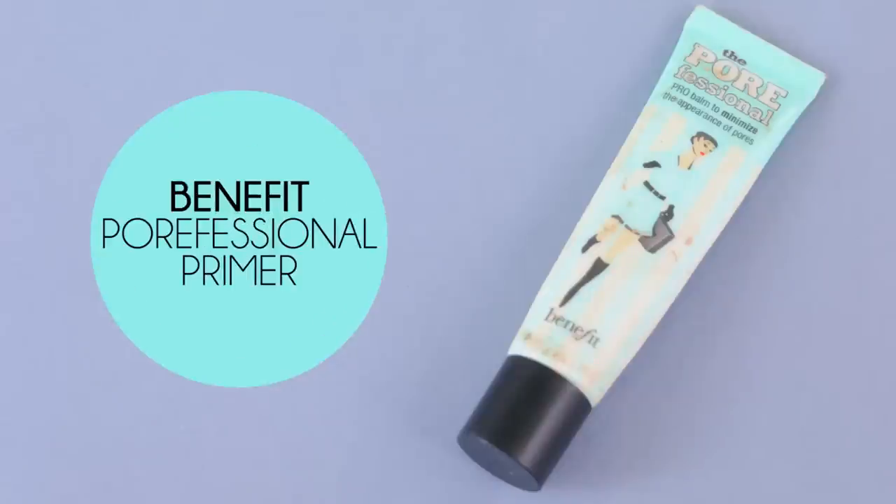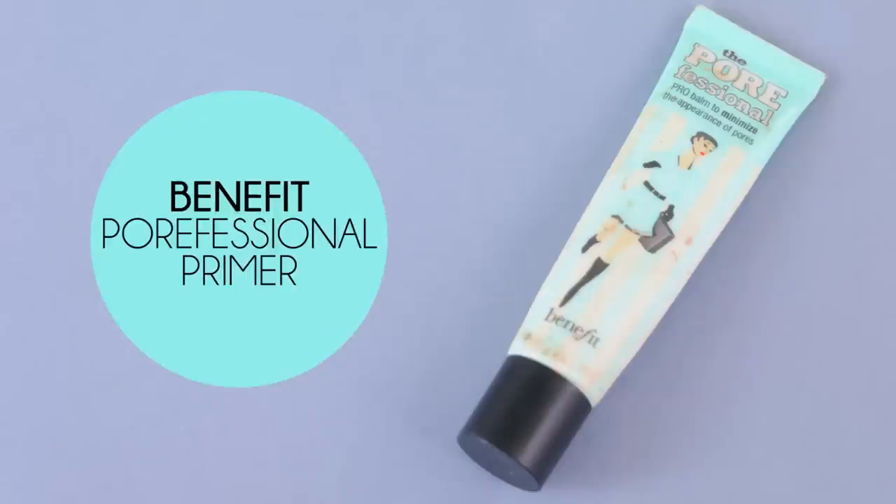First up I am using Benefit's Porefessional Primer. I feel like I haven't used this in a long long time — kind of forgot how much I really like it.